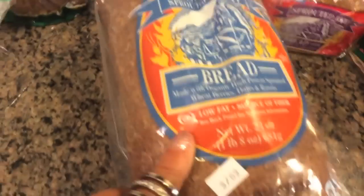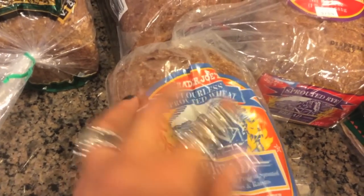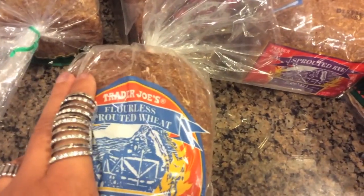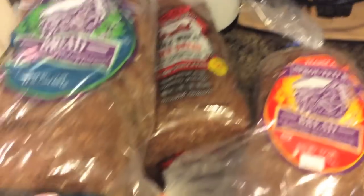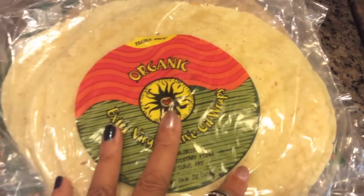And I think I've gotten this one before — this is a flourless sprouted wheat bread. Oh, I didn't know this bread was flourless! All my kids love all these different breads. And I got a bunch of different tortillas for wraps and stuff.